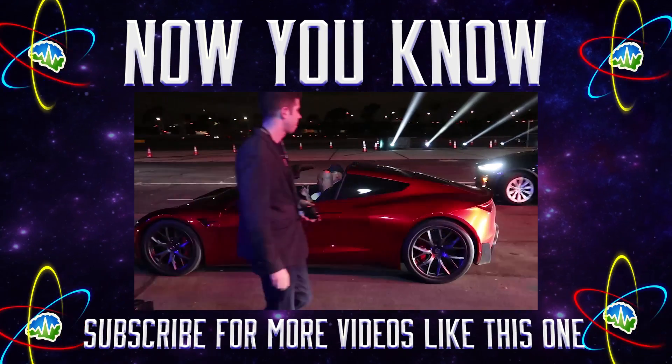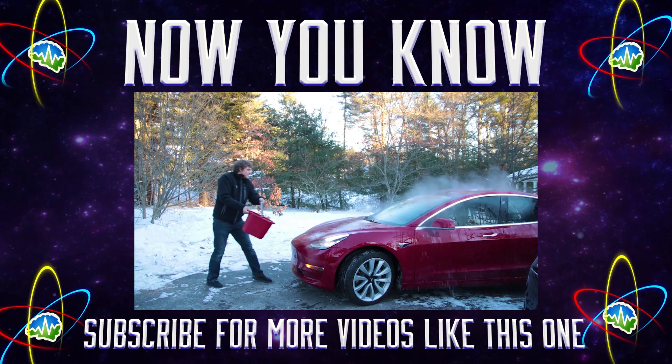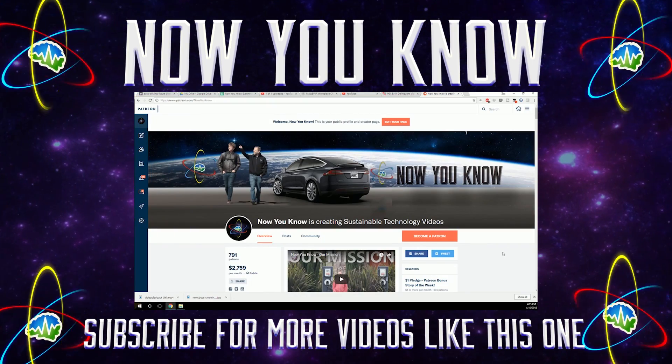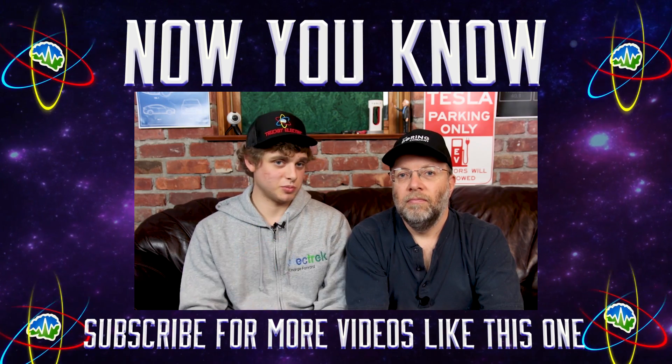Thanks so much for watching Now You Know. We work hard to bring you videos about things that we think you'll find useful, but we need to know from you what you want to see, so leave your comments below. Also, don't forget to go over to our Patreon page, where for as little as a buck a month, you can watch our Patreon bonus story every week on Tesla Time News. Thanks again, we'll see you soon.